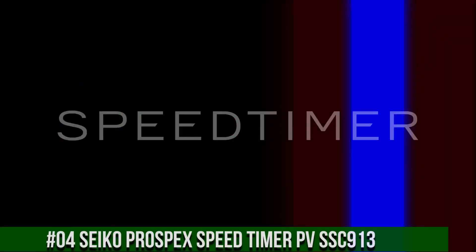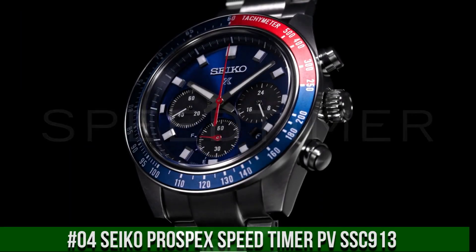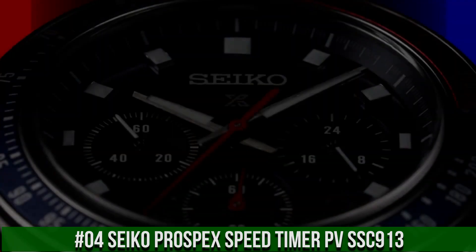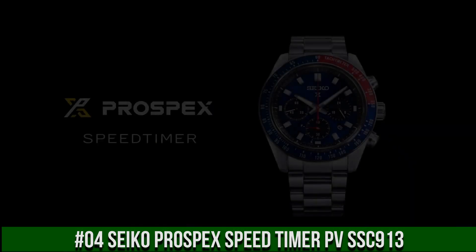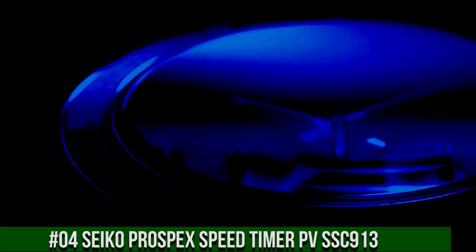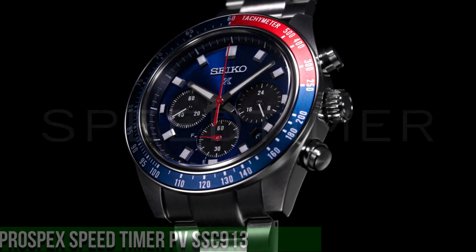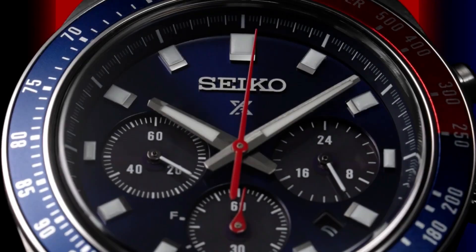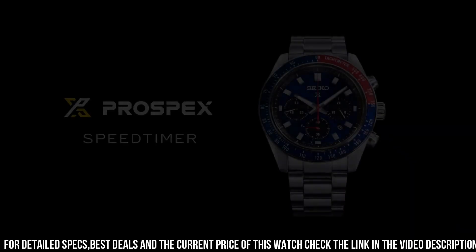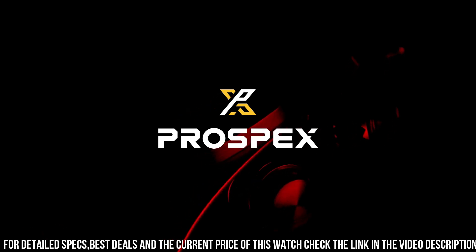Number 4: Seiko Prospex Speed Timer, reference SSC913. Design inspired by Seiko's 1969 Speed Timer, one of the world's first automatic chronographs. Powered by light energy — no battery change required. Six-month power reserve once fully charged. Chronograph measures up to 60 minutes of elapsed time in one-fifth second increments with split.